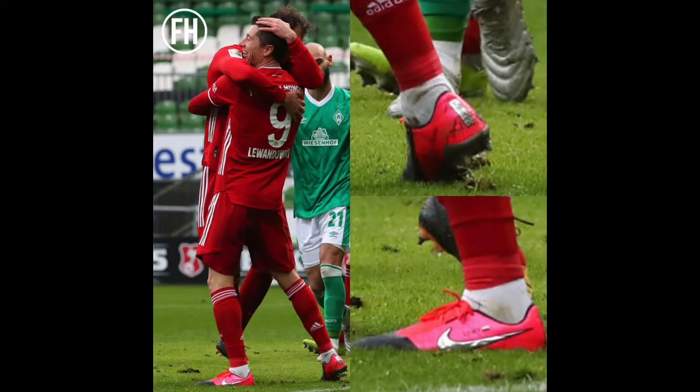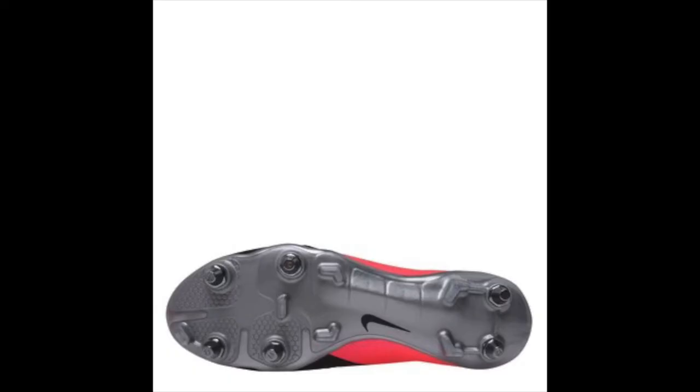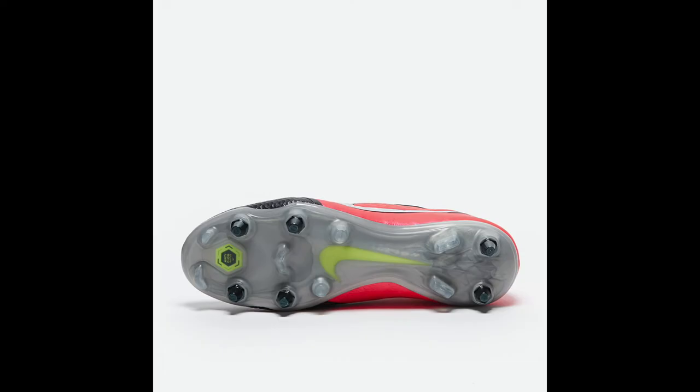Even at the top level, the pros don't themselves seem to be fans of anti-clog traction. I don't know why that is — maybe because it makes boots a bit heavier than they'd usually be without it. You see the likes of Lewandowski when he was in the Phantom Venoms — he preferred the SG version, specifically the custom Hypervenom 3 film sole plate, over using the anti-clog.